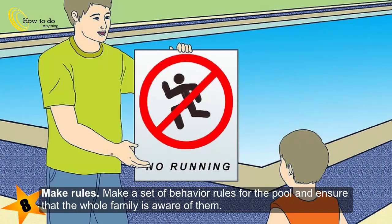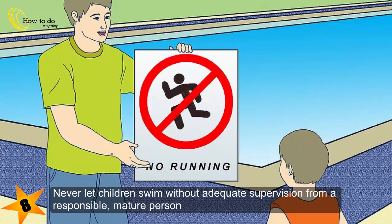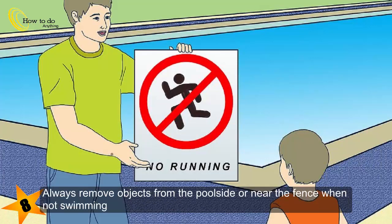Make a set of behavior rules for the pool and ensure that the whole family is aware of them. For example: no running, no throwing objects, never prop open the pool gate and always leave it shut, never let children swim without adequate supervision from a responsible mature person, and always remove objects from the poolside or near the fence when not swimming.